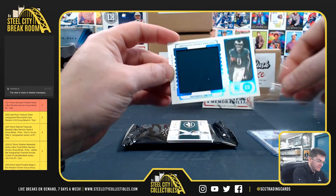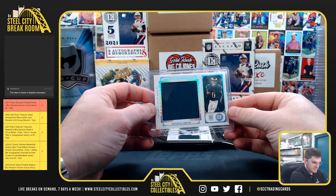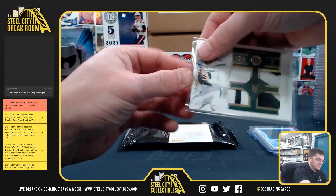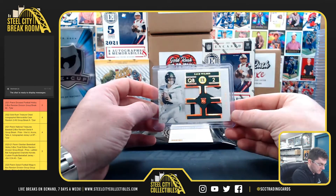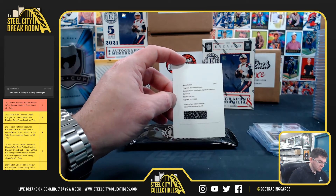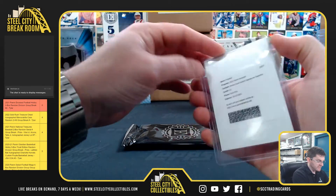Devontae Smith, 9 of 50 — that's the Eagles. Zach Wilson, jersey number, 2 of 15 — that's the Jets, on the quad patch. Rookie dual signature Sapphire: Kyle Pitts, Atlanta Falcons, NFC South. Nice hit.